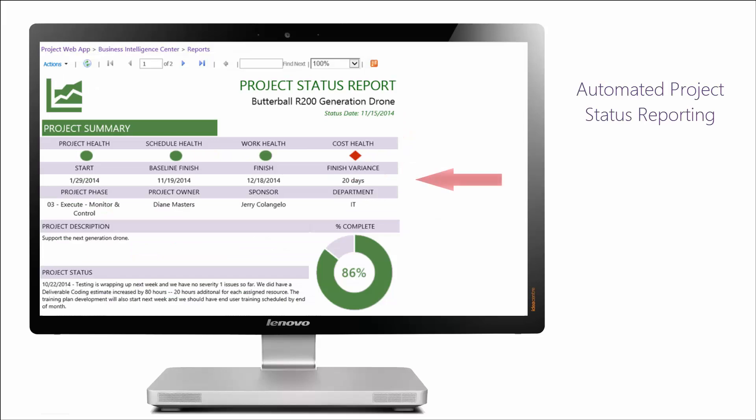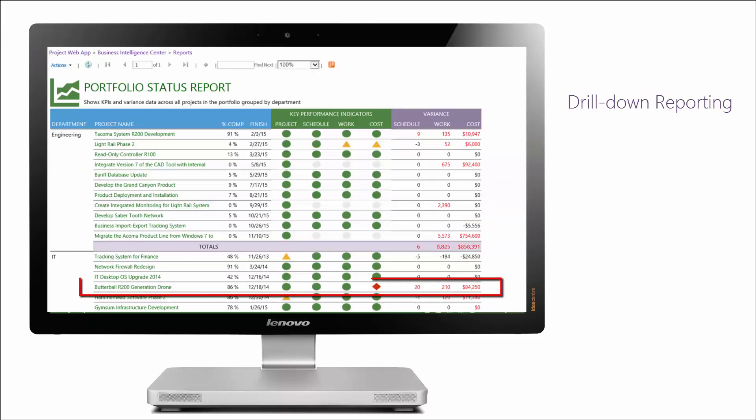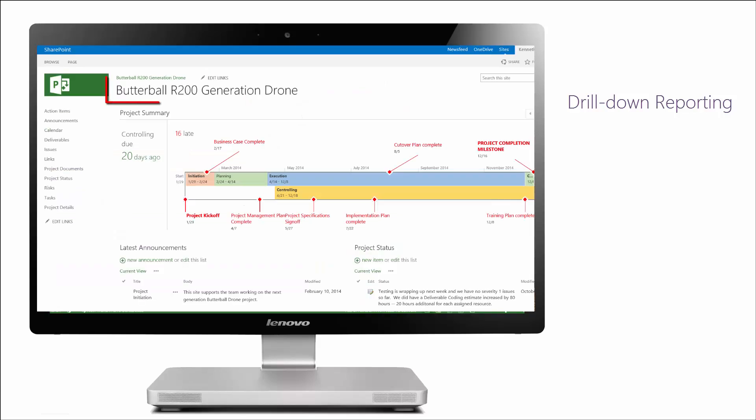Reports are automated to pull data from the schedule and the supporting project site for a consolidated view of critical project data. Navigate from the top-level Portfolio Overview through to the individual projects and all the way to the supporting project sites with drill-down reporting.